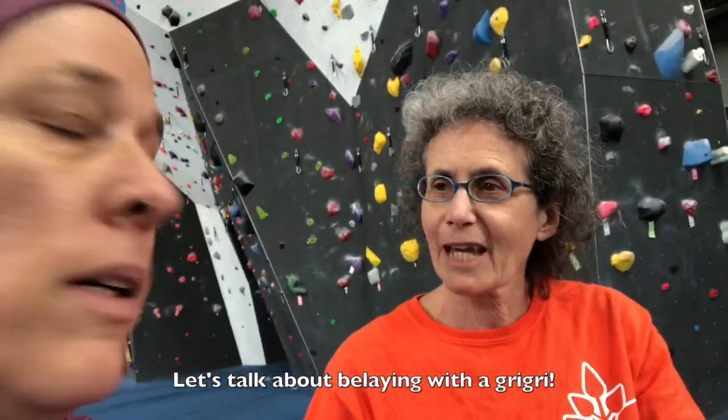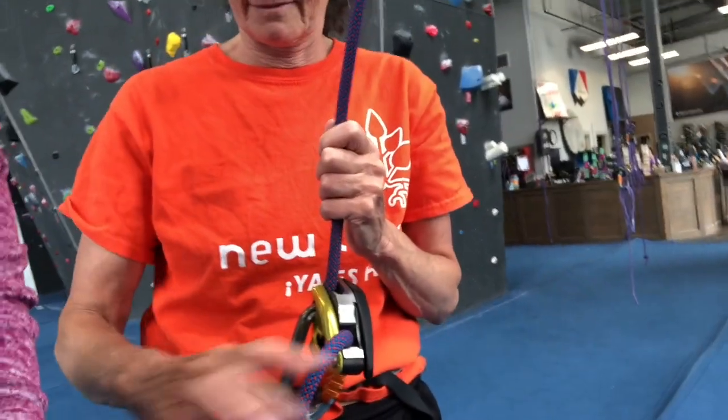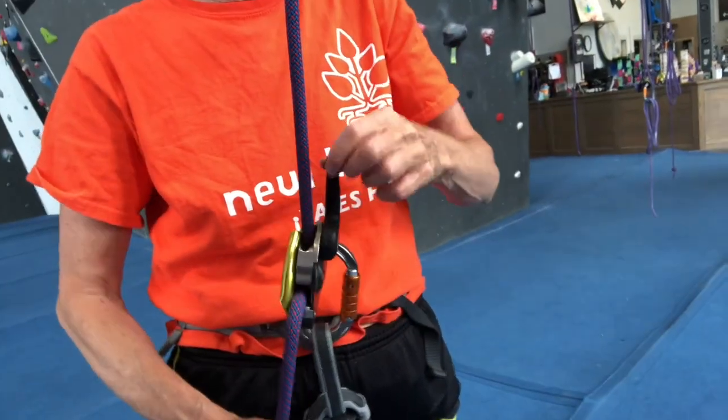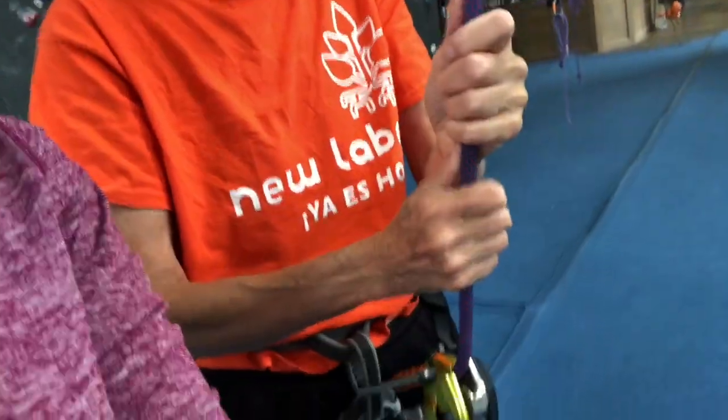This gym uses Grigris, which is basically this little guy down here. Maybe you could demonstrate — you talk, I'll demonstrate. That's how you use a Grigri. And then if you want to lower somebody, you use that little lever and they go down. It locks — it automatically locks when you pull on it. So if anybody falls and you let go, that person's going to be okay. But you still always have to have your hand on the brake rope — you never let go of the rope. Rule number one in climbing: if you're on a rope, never let go of the rope.